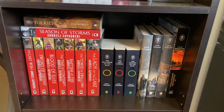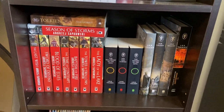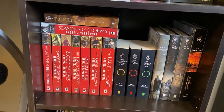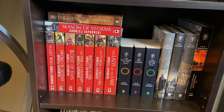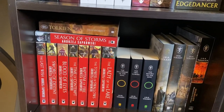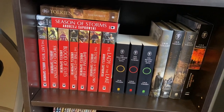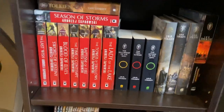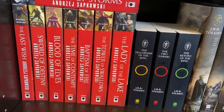Down here is The Witcher slash Lord of the Rings shelf. The Witcher books are: The Last Wish, Sword of Destiny, Blood of Elves, The Time of Contempt, Baptism of Fire, The Tower of the Swallows, and The Lady of the Lake. On top is Season of Storms, which is kind of a standalone side-quest adventure with Geralt, recently released — so that's up there separate from the main series, which runs from The Last Wish to The Lady of the Lake.